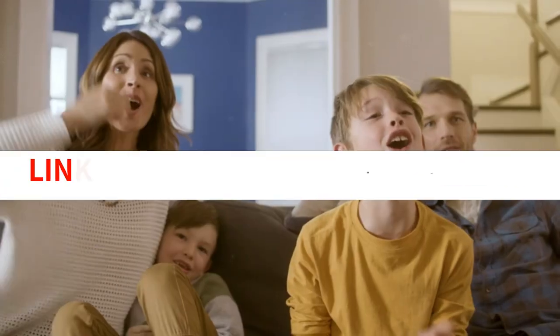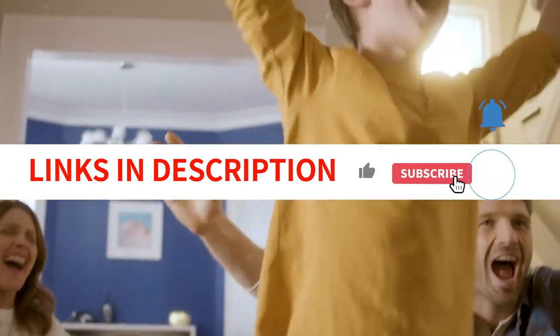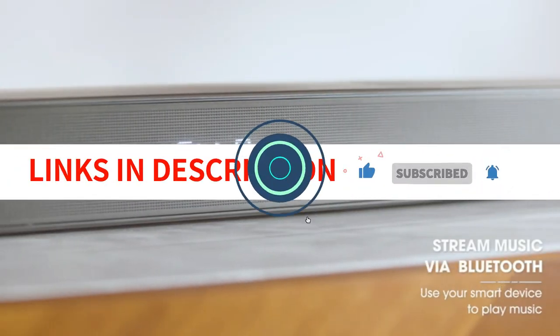So don't wait any longer — start shopping today. We have included links in the description box. Let's get started.